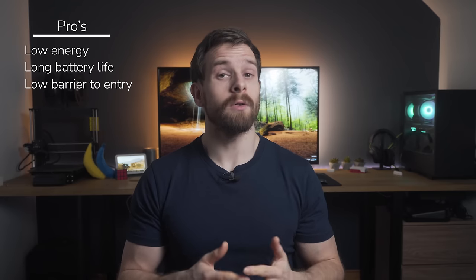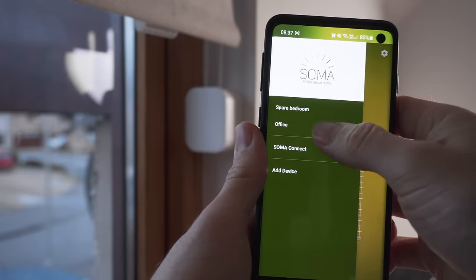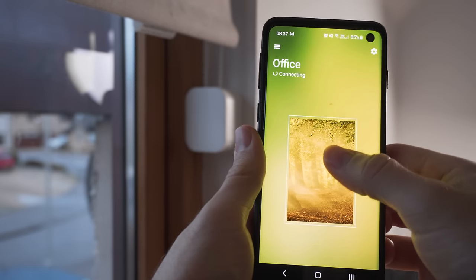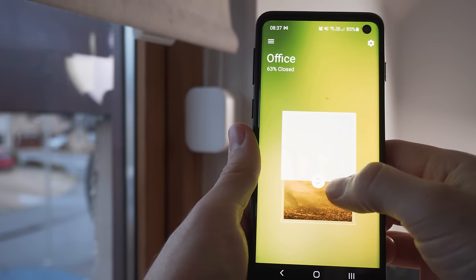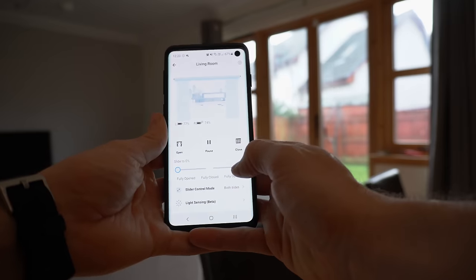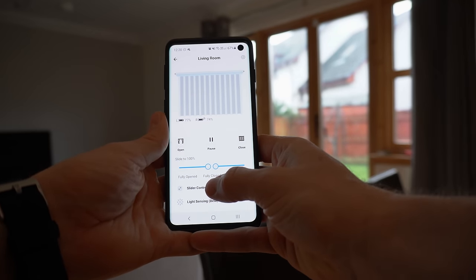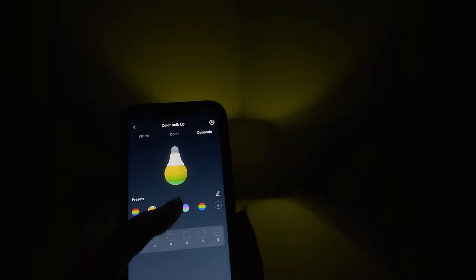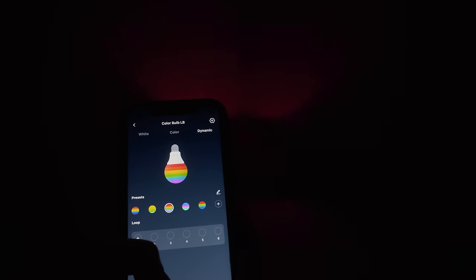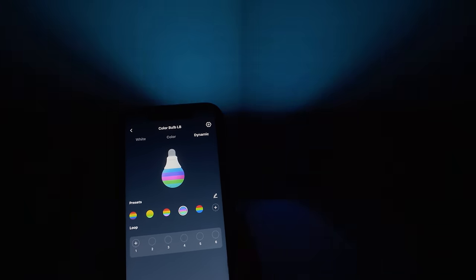Bluetooth also has a really low barrier to entry — firstly because the cost of devices and sensors are generally pretty low, but also many smart home devices don't require the purchase of an additional hub to actually use them. Because Bluetooth has been built into pretty much every smartphone for nearly a decade, there's a good chance you can get up and running with a Bluetooth device by simply downloading an app on your phone. Of course, if you want to access these devices away from your house, you'll need a hub, but it's entirely possible to get started with just a single device.